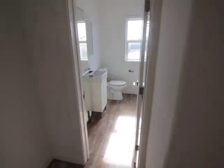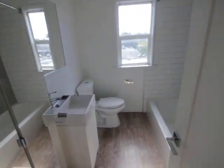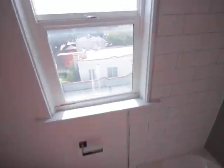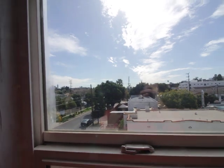Bedroom to the right, bathroom to the left. A little more storage right here. And just a really nice light to wake up to. Beautiful day.